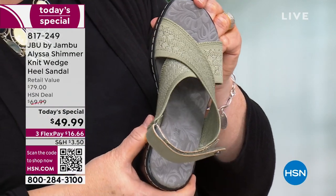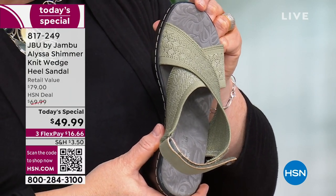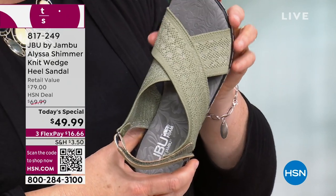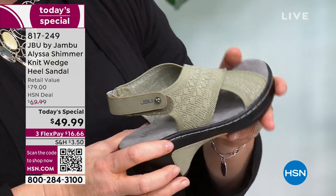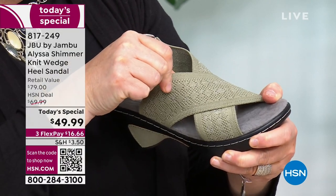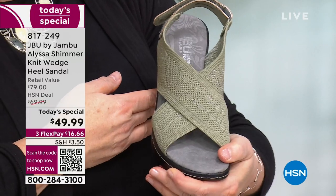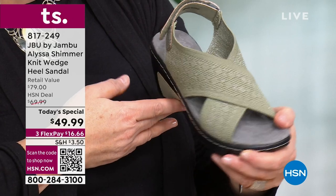Let's talk about the knit — this is our 3D engineered knit. It's brand new, and it's something that has really caught not only our JBU fan base but the HSN customer really by storm. You've looked at this and thought — how comfortable is that going to be, with that knit that has a little bit of give yet the shimmer woven in?